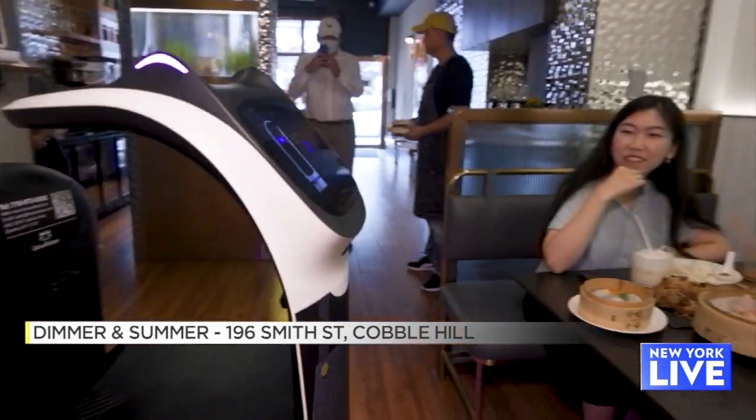There's a new dim sum spot here in Brooklyn getting a lot of buzz, not just for its menu, but its unique staff. Welcome to Brooklyn.